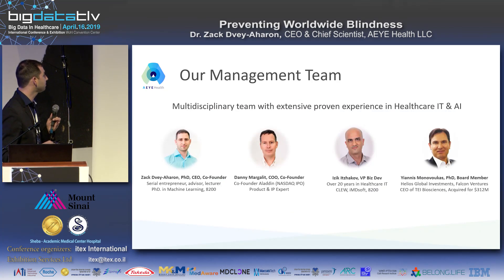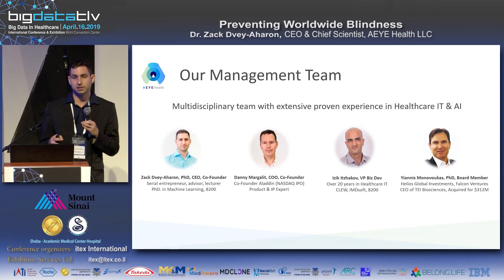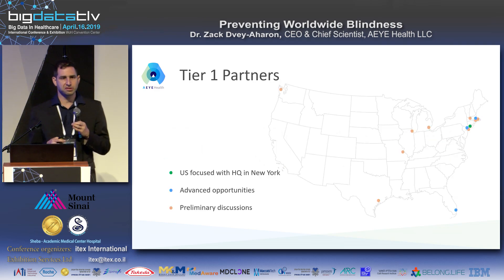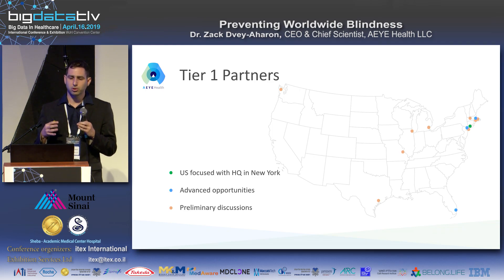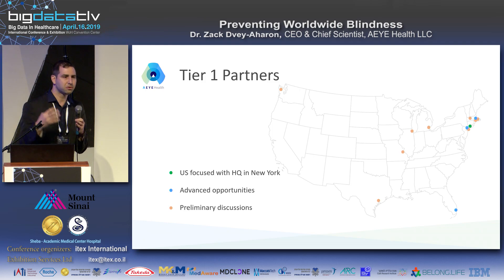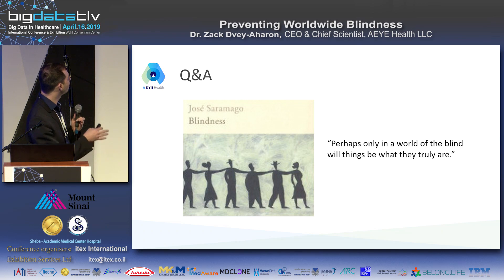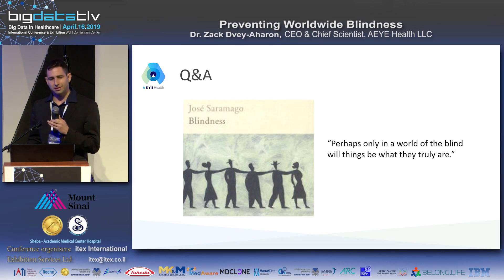Our team are experienced serial entrepreneurs with deep expertise in artificial intelligence and the healthcare industry. Our goal right now is to scale and find more partners, especially in the United States. We're headquartered in New York and looking for opportunities in screening, research, and data.